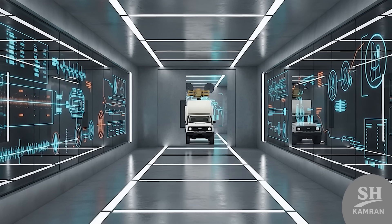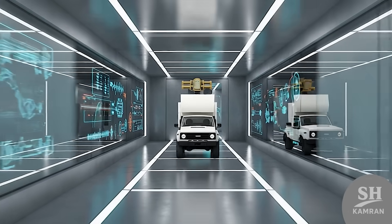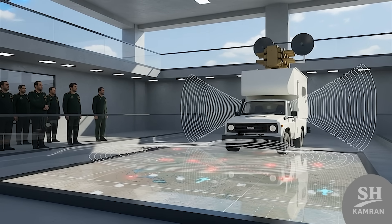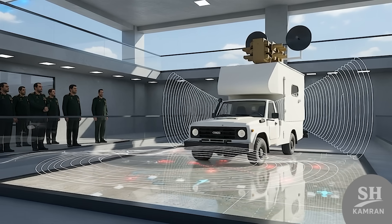In this video, we're diving deep into this beast together — what it is, how it works, and who built it. We'll explore how it jams GPS and shuts down comms. Even the Minister of Defense showed up, so stay tuned.